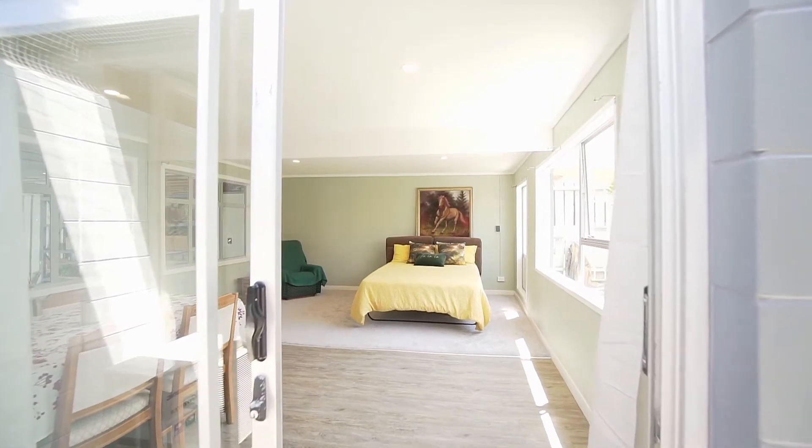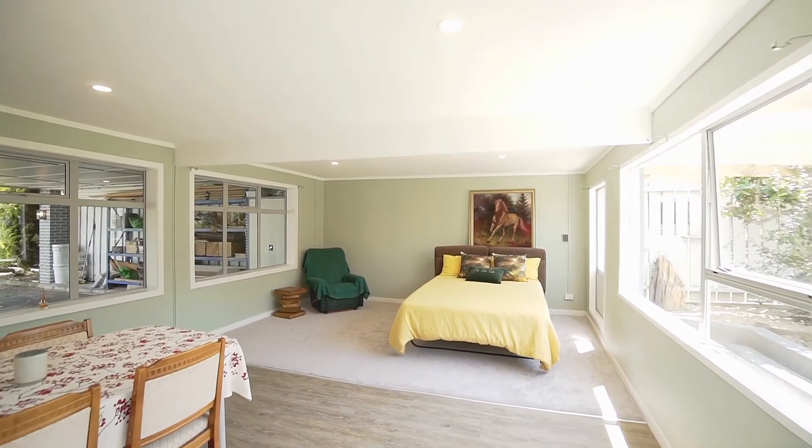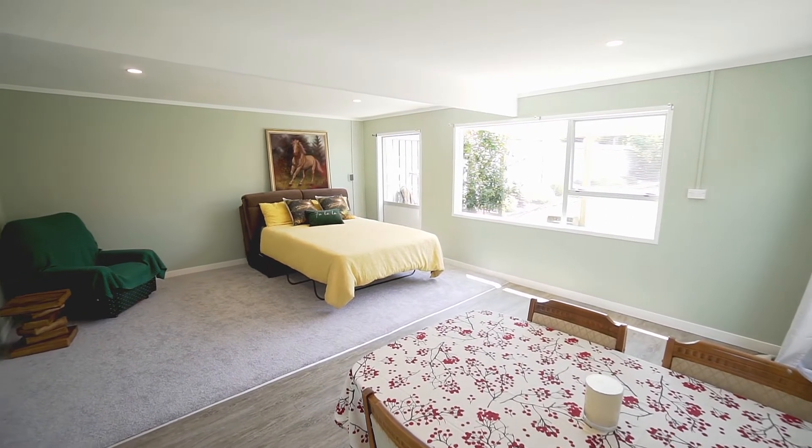The addition of a sleep out is a big bonus here. Call it your fourth bedroom, second living, a place for guests, kids' playroom, or an extra-large office — whatever the use, it will be very handy.